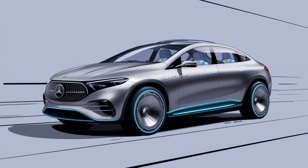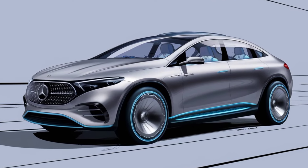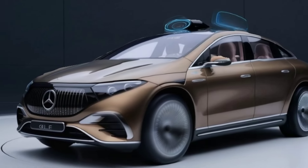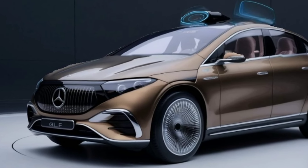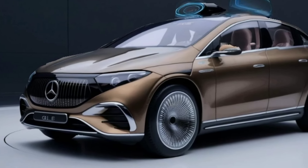Welcome to our comprehensive review of the 2025 Mercedes-Benz GLE, the epitome of luxury and innovation in the SUV market. Today, we'll explore what makes the GLE stand out, from its cutting-edge features to its dynamic performance. So buckle up as we take a closer look at this marvel of automotive engineering.